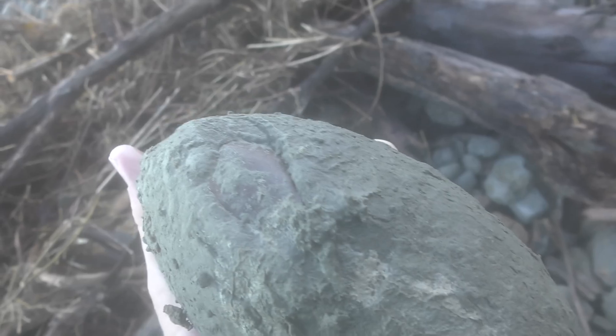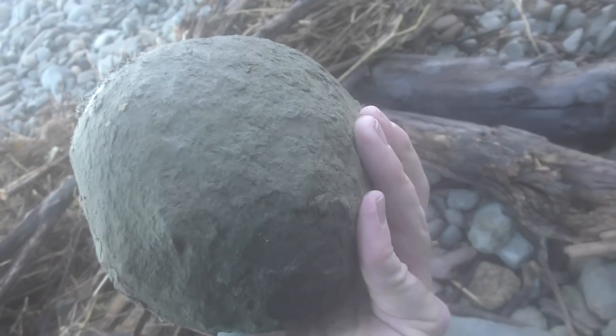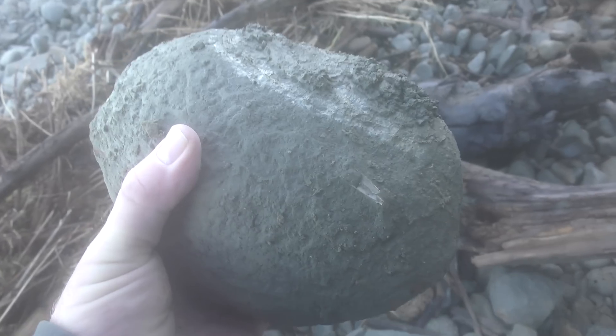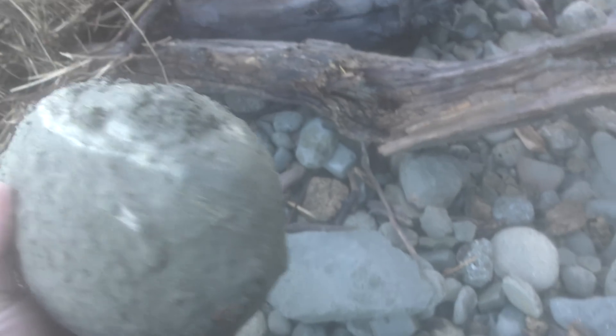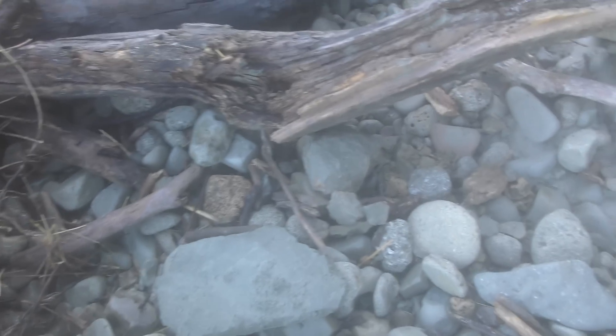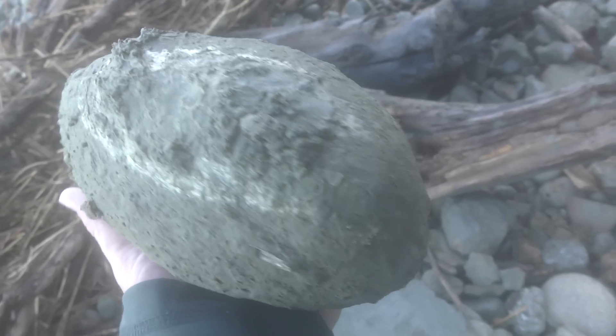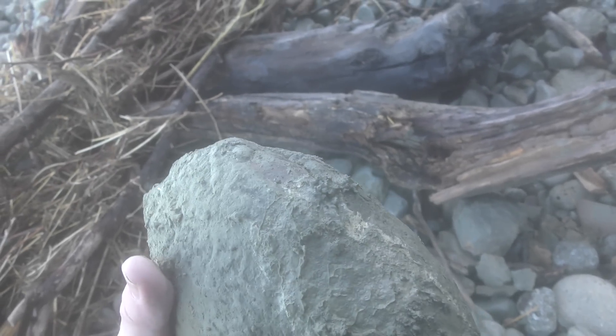Oh, there's a claw — look at that. That's beautiful. I'm so happy with this one. That is beautiful. It's fresh out the cliff. You're not going to beat that. That's such a good fossil, and it's going to be easy to prep. Look at that claw already exposed.